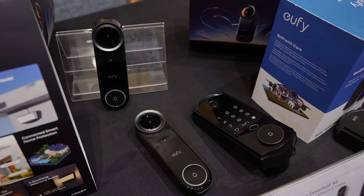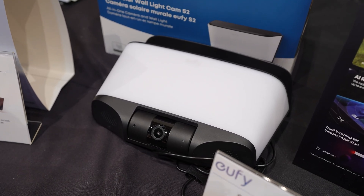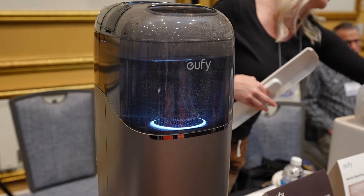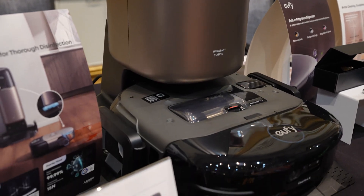Eufy had a strong showing with new smart locks, a new doorbell, and a light with a built-in camera. They continue to lean into privacy-focused local processing while packing a lot of functionality into single devices at an approachable price point. If you want fewer gadgets doing more things, Eufy is clearly thinking in that direction.